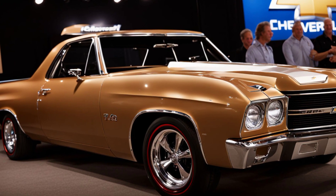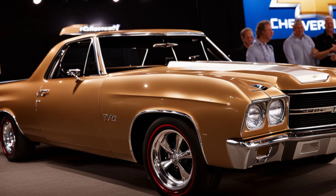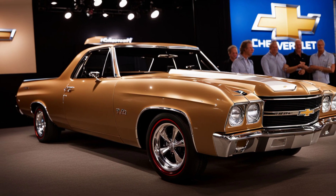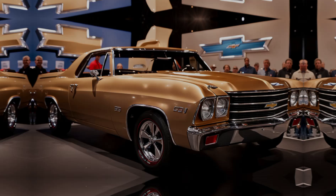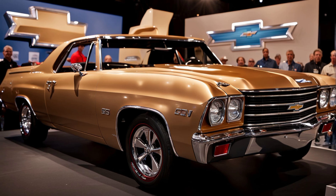The El Camino also comes packed with safety features, including adaptive cruise control, lane-keeping assist, and automatic emergency braking. Chevy's Super Cruise hands-free driving system is available as an option, offering a glimpse into the future of semi-autonomous driving.